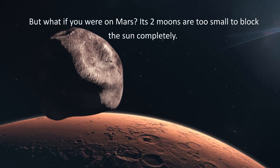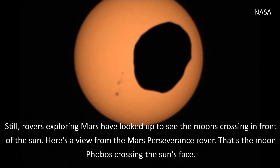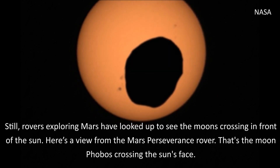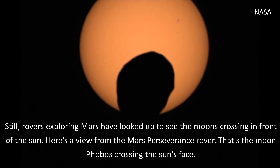But what if you were on Mars? Its two moons are too small to block the Sun completely. Still, rovers exploring Mars have looked up to see the moons crossing in front of the Sun. Here's a view from the Mars Perseverance rover. That's the moon Phobos crossing the Sun's face.